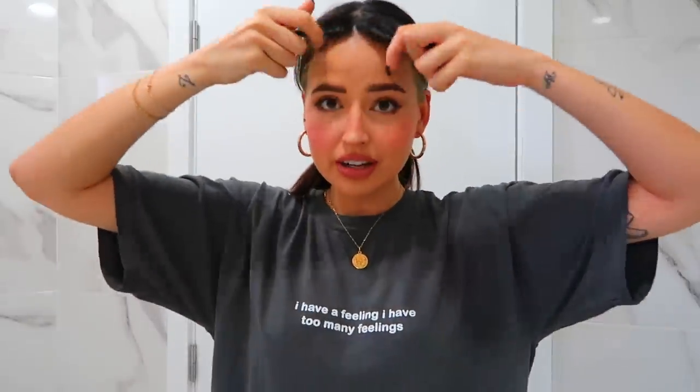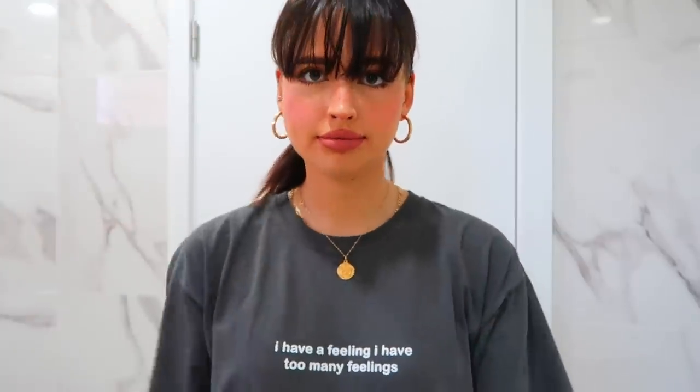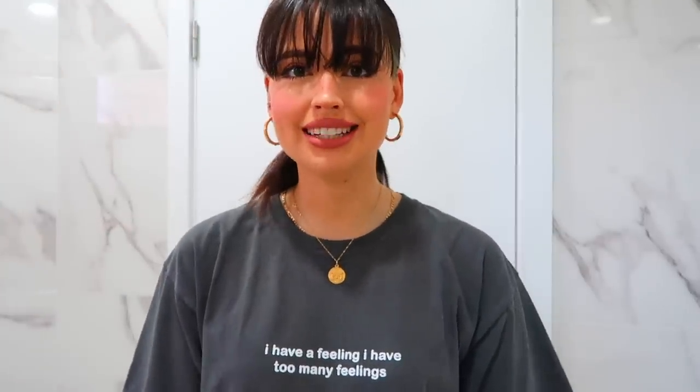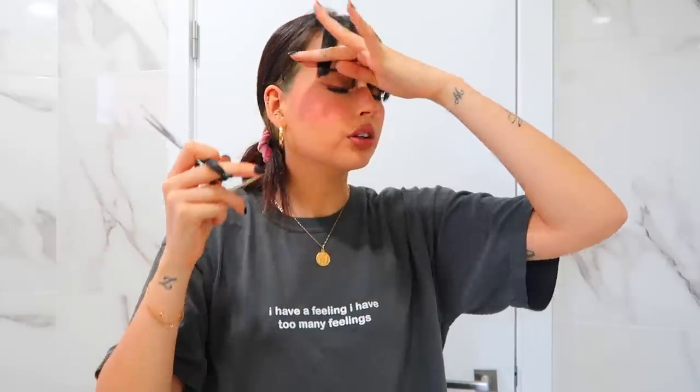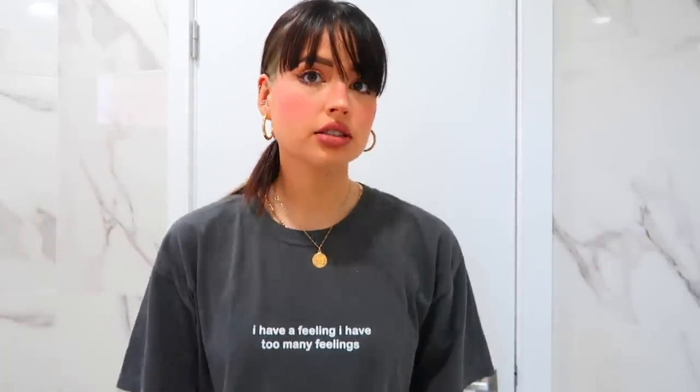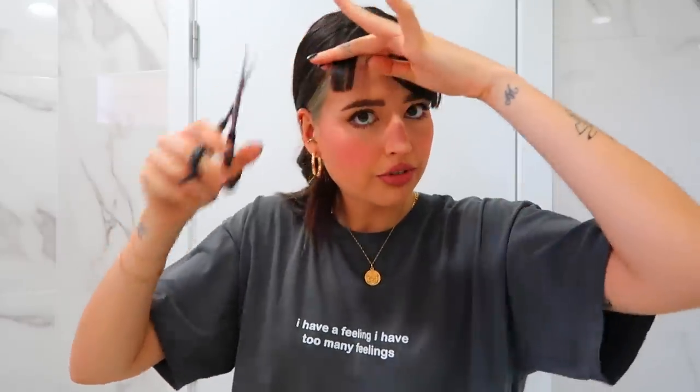I'm going to start with the bangs, which is the easiest for me. I straighten them first, then cut them square, and then put the scissors vertically to remove volume. Still getting used to the little pop of blonde. I kept adjusting — it wasn't enough at first, so I added more. The key is to cut vertically to remove volume, especially on bangs. I don't like them with too much volume. I do this to my entire hair as well. I'll fast forward now.